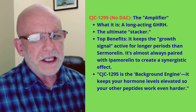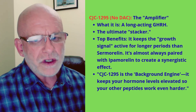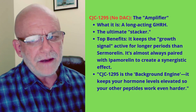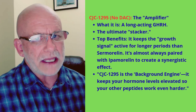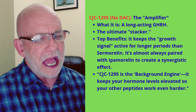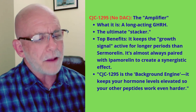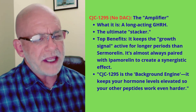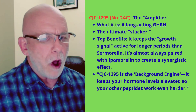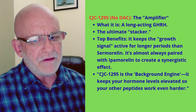I'm a big fan of CJC-1295 when it's paired with ipamorelin — a lot of folks like this combination. But don't do these peptides without the guidance of a physician, because some have been studied a lot and some haven't. Some are approved by the FDA and some are not. Always do your homework and do things under the guidance of a physician.